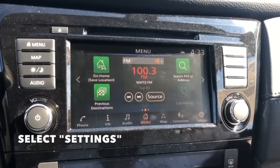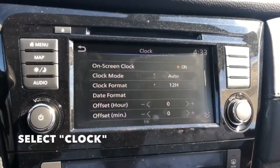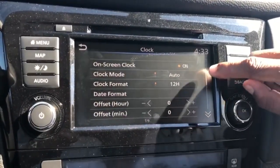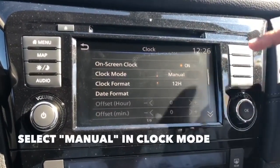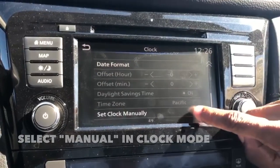First we'll go to settings, then we'll go to clock, and based on the vehicle that you have you can set it to auto, time zone, or manual. So for now we'll keep it at the manual and set clock.